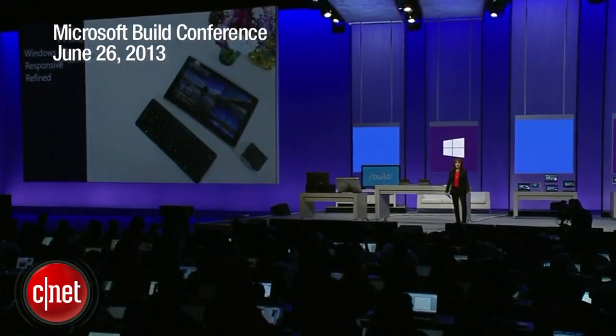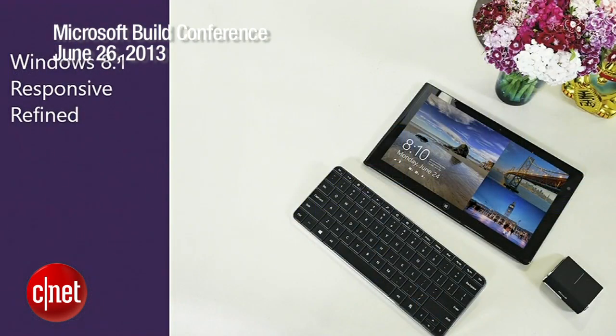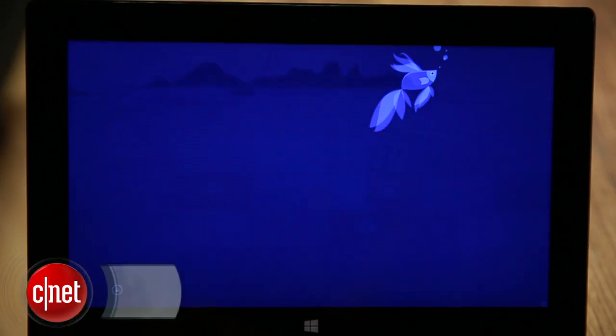In what seems to be becoming kind of a trend these days, Microsoft has listened to user feedback and with its Windows 8.1 update is directly addressing some of the missteps it took with Windows 8. First up, the Start button makes its triumphant return.